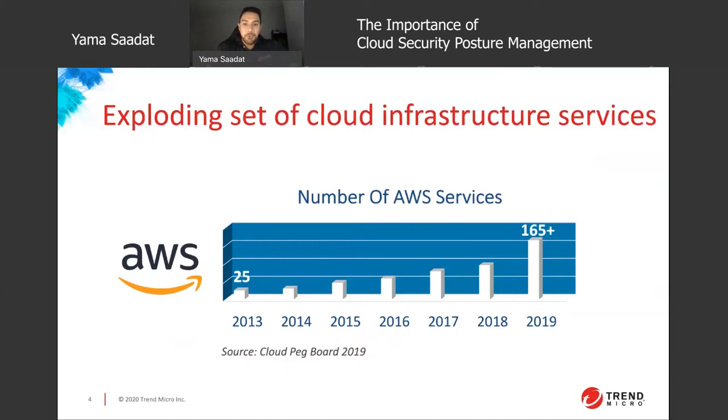As you can see here, over time AWS has grown from 25 services in 2013 to over 165 in 2019 — an increase of over six times in a span of five years. The other cloud providers have also had major growth in services. We're just highlighting AWS as it is still the largest cloud service provider.